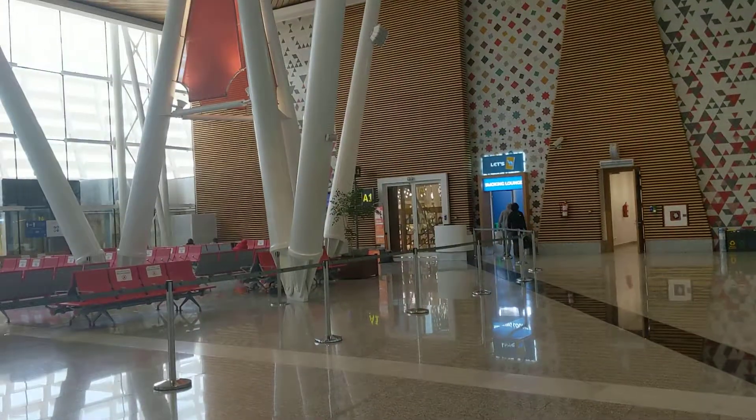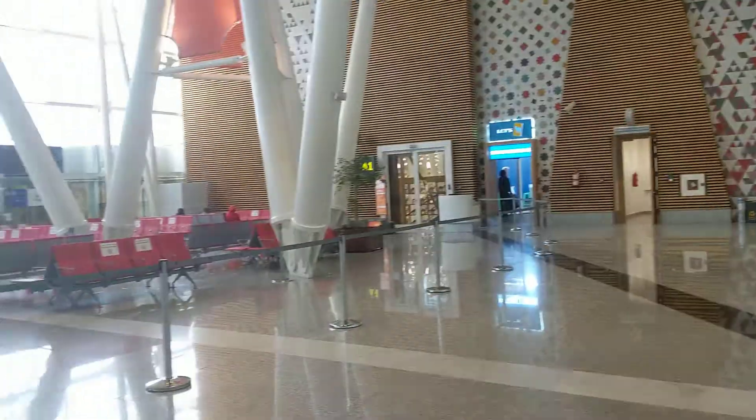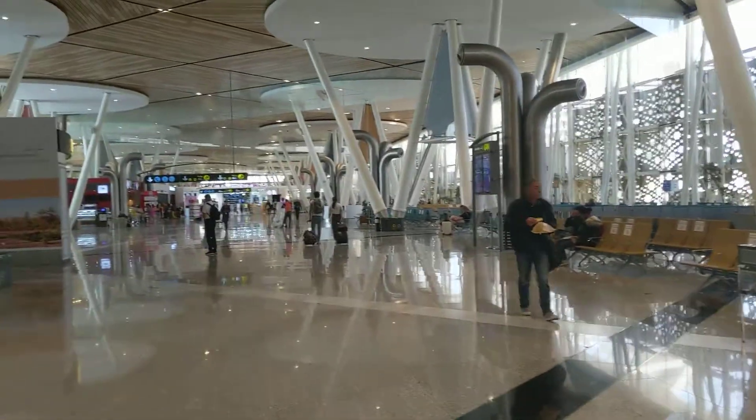Hey guys. I am here at Marrakesh Menara International Airport and this is the British Airways gate here. This is a really nice airport — state-of-the-art with fantastic architecture.